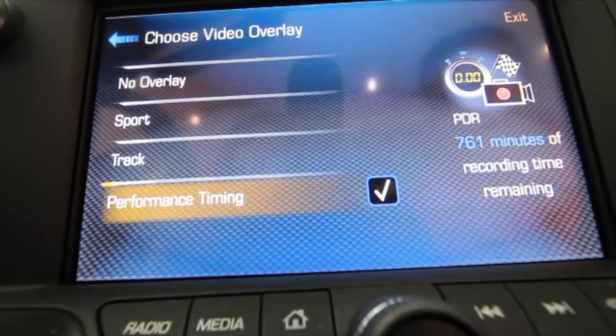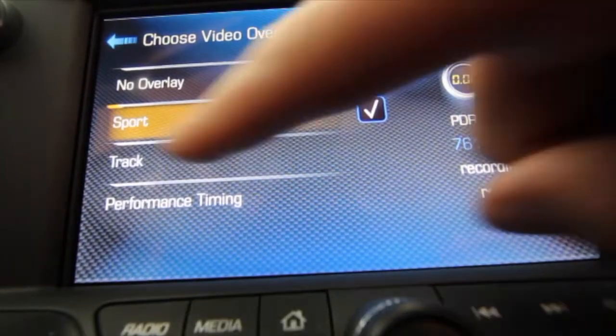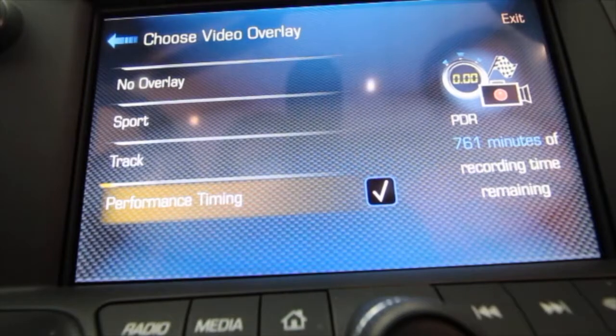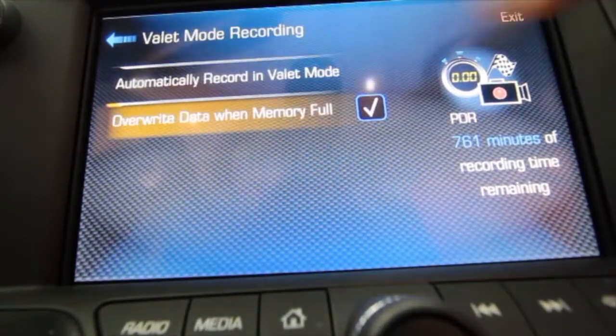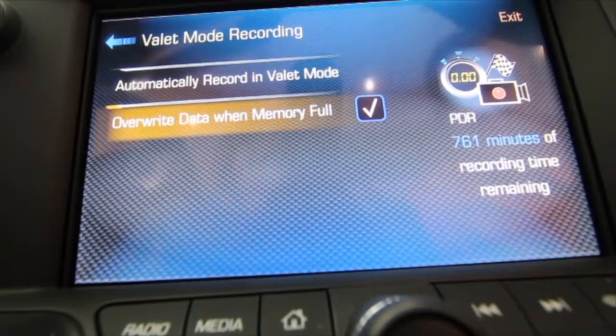Choose video overlay is pretty straightforward. You can have no overlay, or go to Sport which gives you a little bit more information, Track gives a little bit more again, and Performance Timing gives you a lot more information. Settings let you record audio. In this situation you can put it on valet record, so anybody that has your vehicle can record what they're doing with your vehicle. Done and done.